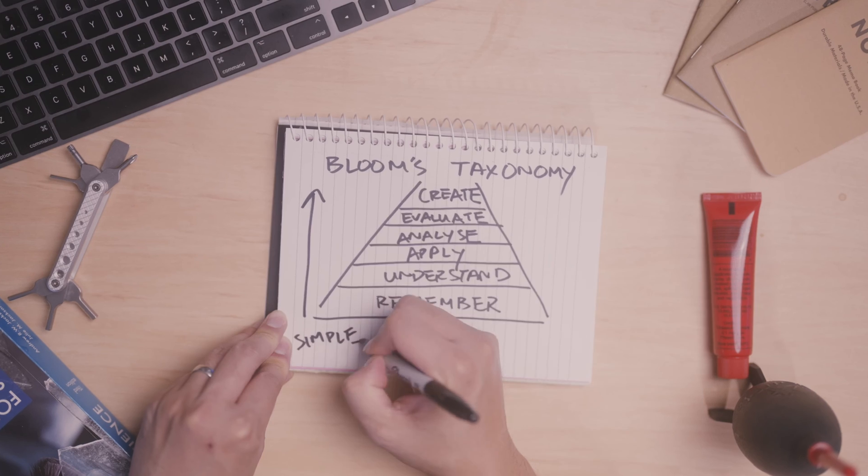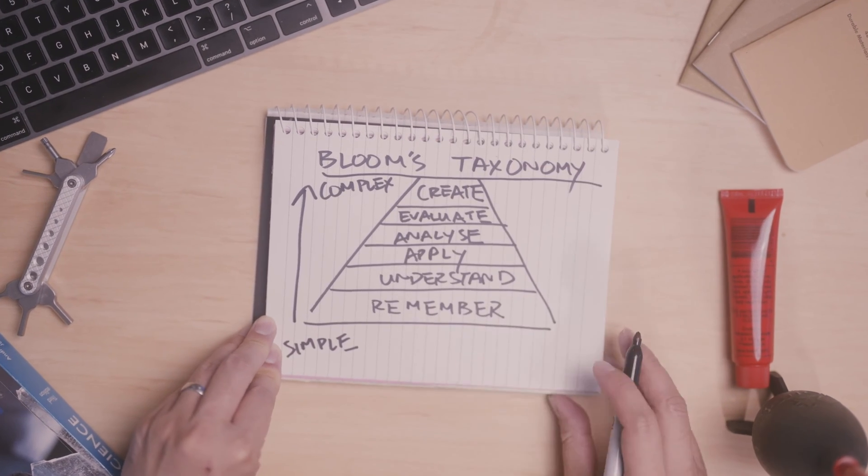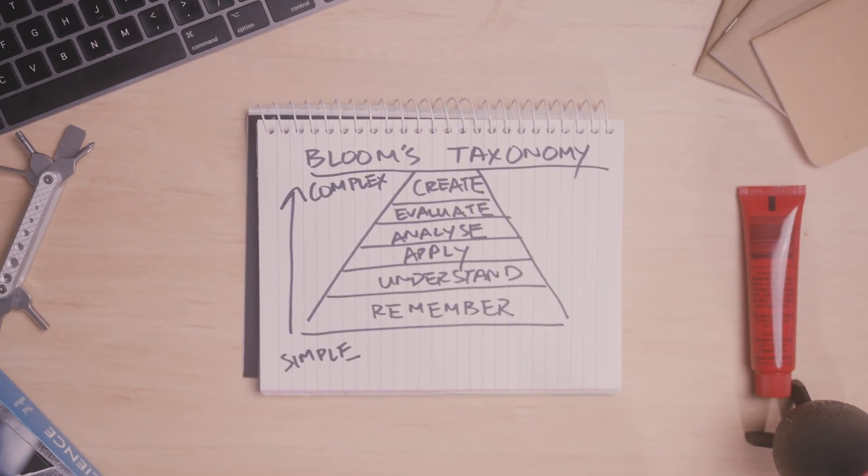Tip 29: explain it to an outsider. Find a person who doesn't know anything about what you're studying — a friend or family member — and see if they have any idea what you're talking about. To do this you'll need to adapt your explanation for different audiences, avoid using technical jargon, and explain things without making assumptions about what they know. This is again higher up on Bloom's Taxonomy — applying and using information in new contexts.